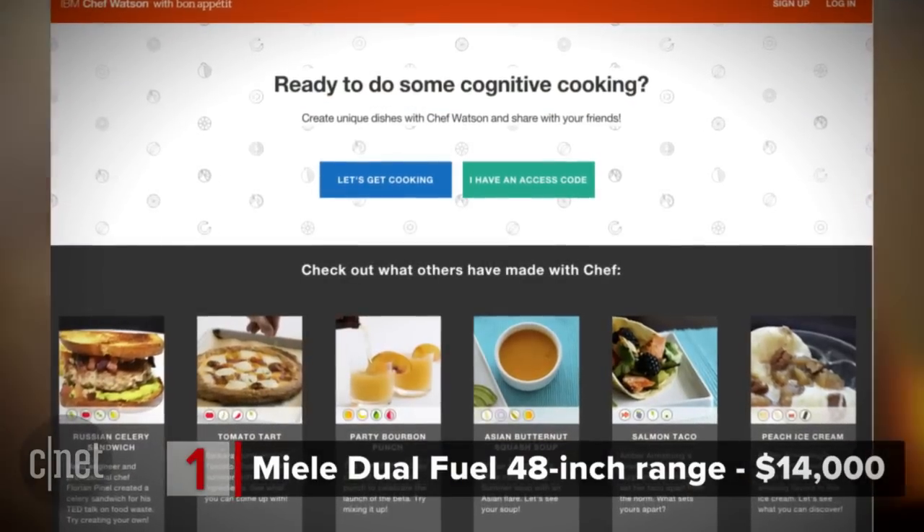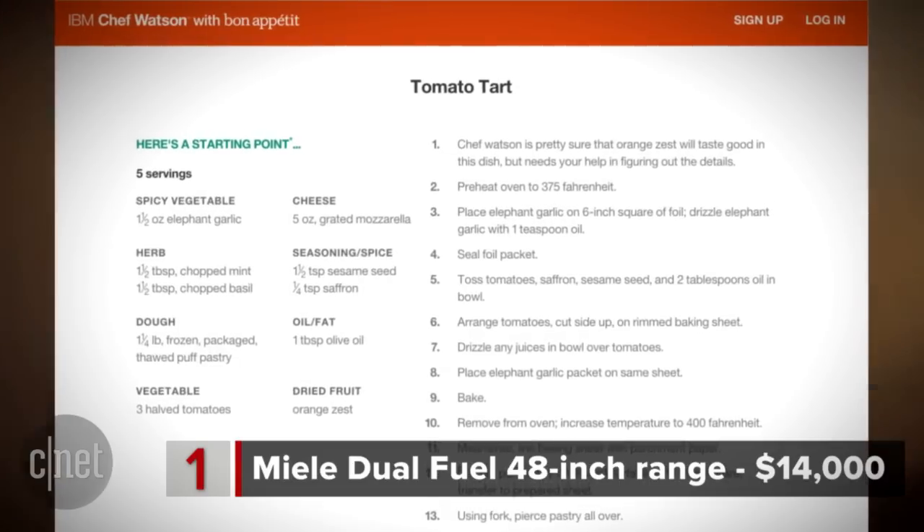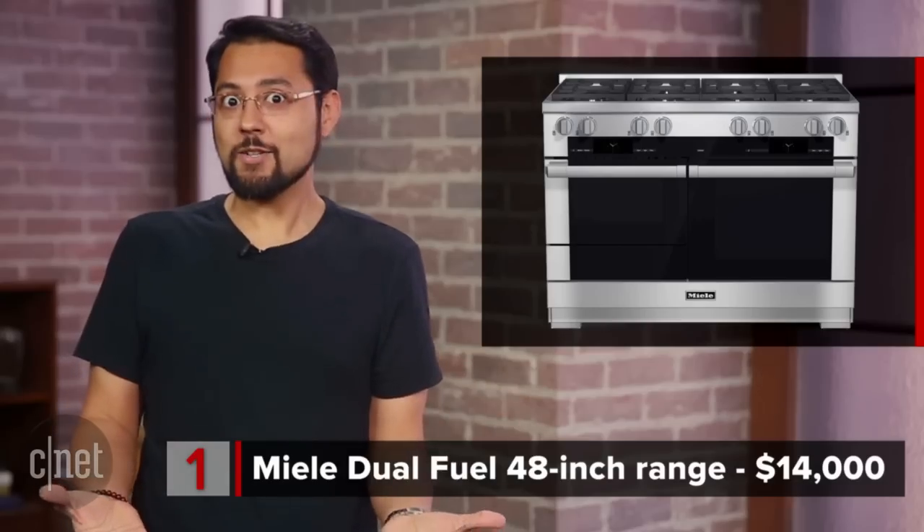What's Chef Watson? It's a technology that lets you select a meal by picking ingredients you have lying around. So it will connect to the internet, get you recipes, and then it'll do everything for you. $14,000!